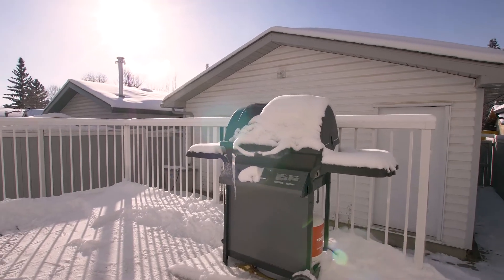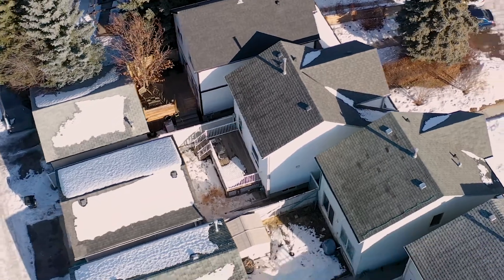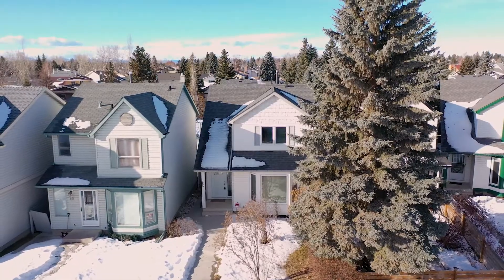The west-facing backyard has a double detached garage and a sunny back deck that is ideal for those summer gatherings and year-round barbecuing.